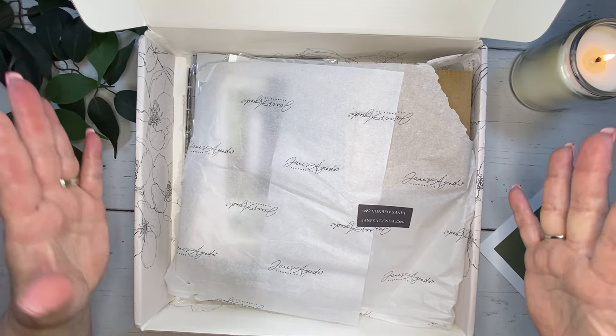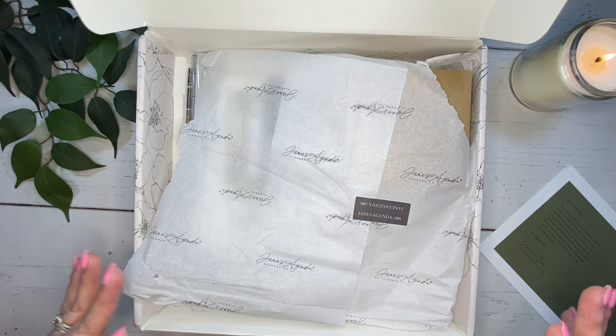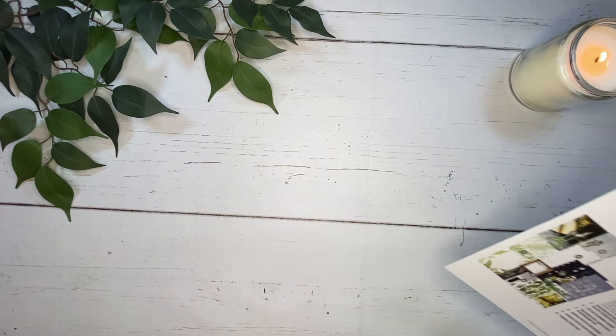Trying to figure out why the box is so big. On the back side of the card, there is a box tour — it does show all of the items that are in here. If you are currently a subscriber, remember to visit the subscriber section on the website where you'll find your wallpaper for your phone, tablet, and desktop. If you want to update your wallpaper for the August theme, it'll match your planner.